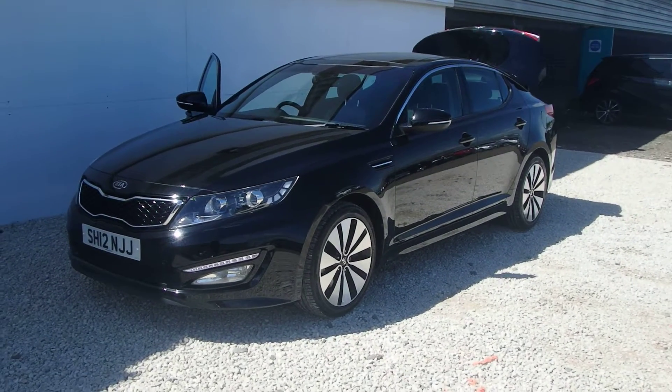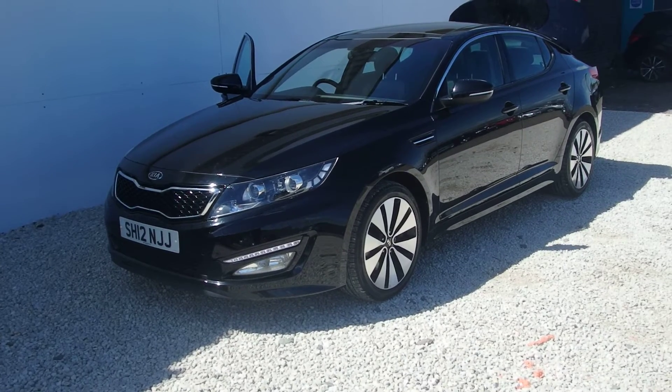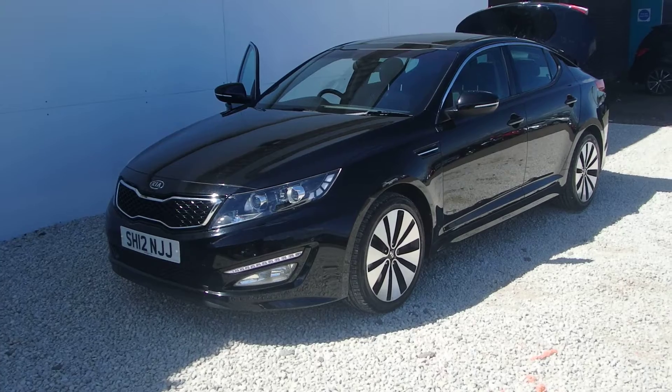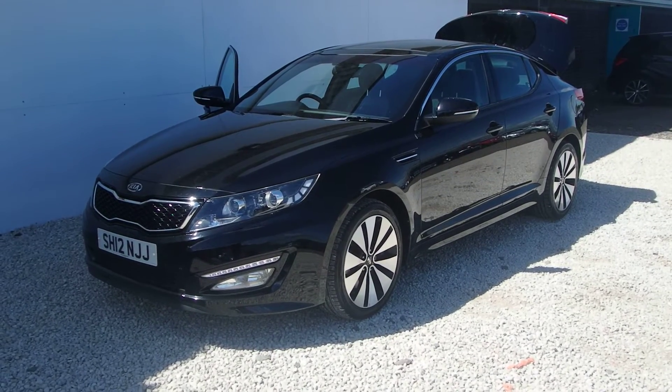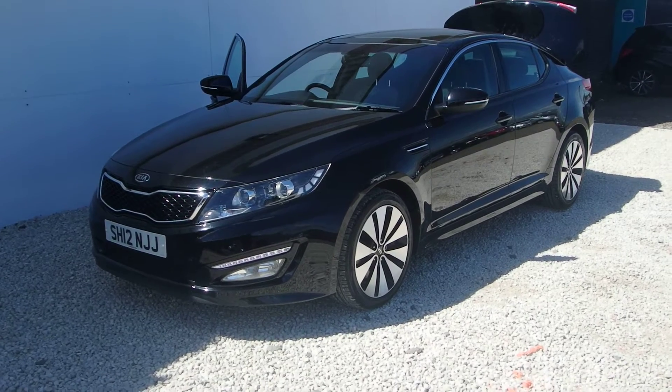Newly into stock here at Phoenix Kia Paisley is this 1.7 diesel Optima Luxe version. This is a 2012 model, which means the warranty will run until 2019, and it has only done just under 40,000 miles, meaning there's over 60,000 miles left of the warranty.